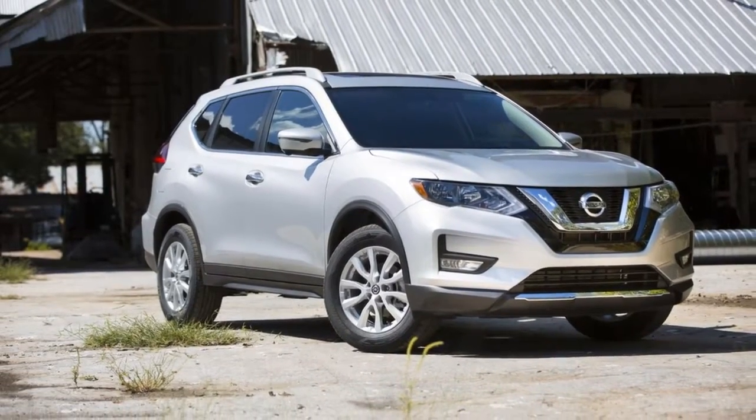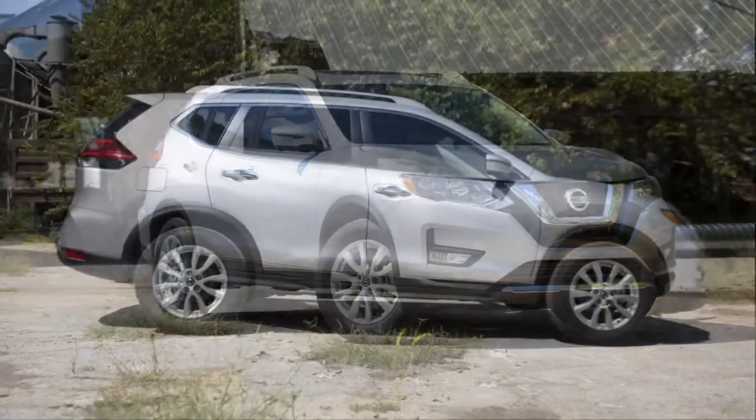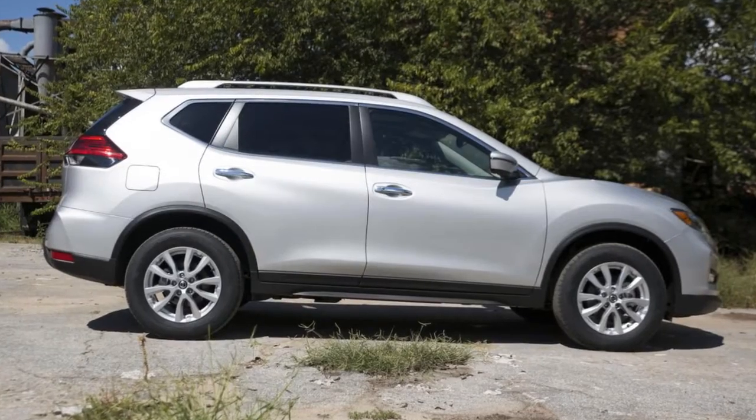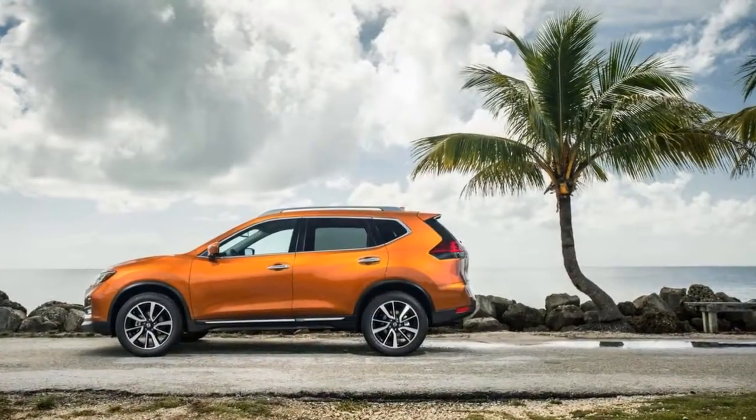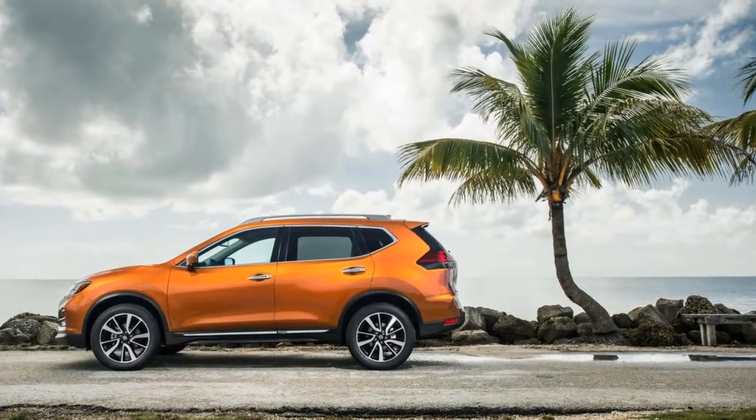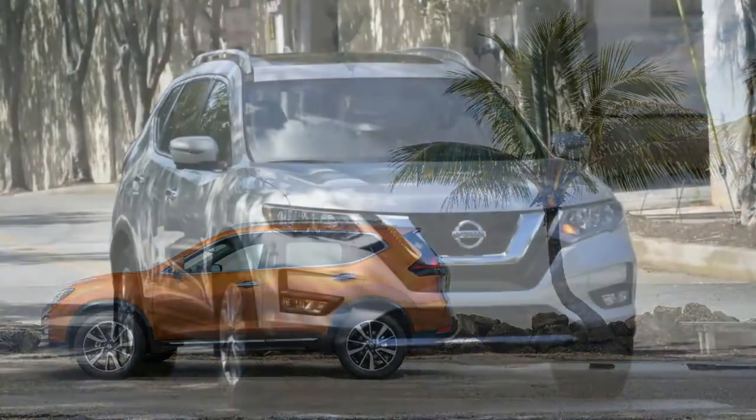It's fitted with power windows and locks, keyless entry, and a 4-speaker stereo with a 7.0-inch touchscreen, Apple CarPlay, Android Auto, and Bluetooth. The S-value package adds heated seats, a roof rack, and a few other goodies.